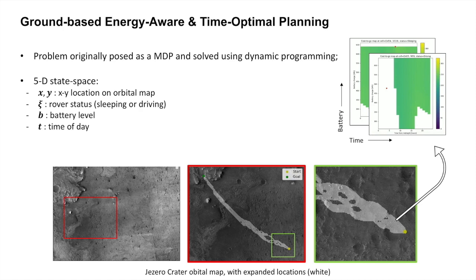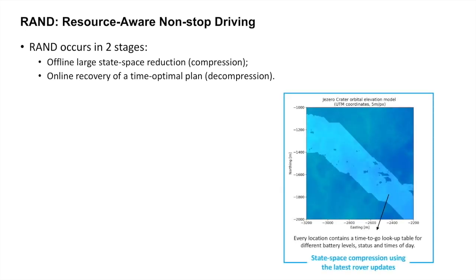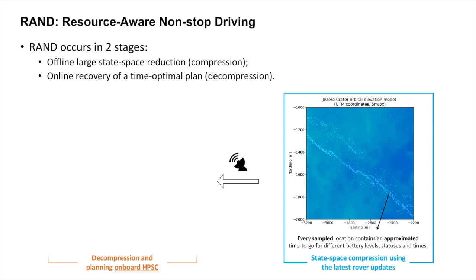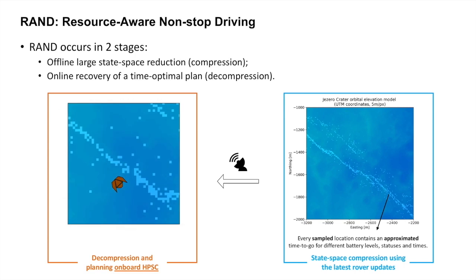Finding the optimal trajectory from any state isn't quick and trivial, but requires saving gigabytes of data for every kilometer of driving. Our team is currently developing RAND, the Resource-Aware planner for Non-stop Driving, which focuses on compressing such heavy state spaces so that they can easily be uplinked over the deep space network. The data is then decompressed by an onboard computer, such as HPSC, to recover strategic planning functions using a combination of conventional path planning and non-parametric machine learning.